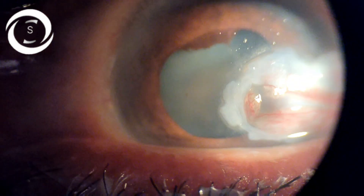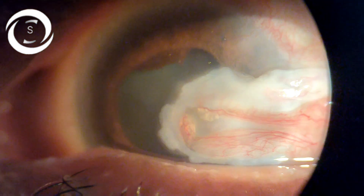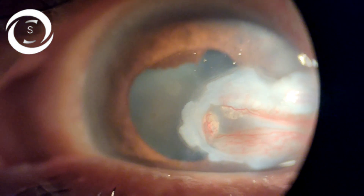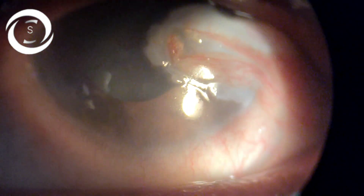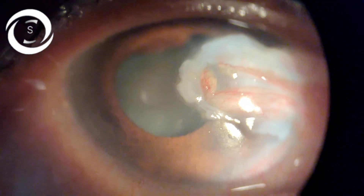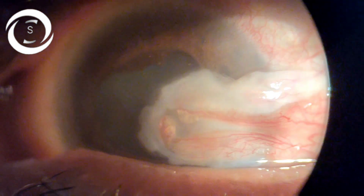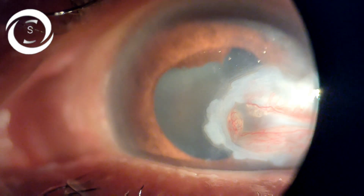Now you can see that the anterior chamber is well formed, the ulcer is also healed, and the globe is saved. Ideally, if you have a spare scleral graft or a corneal button, you should apply that — patch with corneal button first, then scleral button. If you don't have these, you can apply amniotic membrane, but amniotic membrane alone will not patch the defect. You need to apply conjunctiva along with it, or a partial thickness scleral graft to support the cornea and fill the defect.